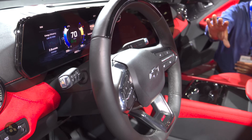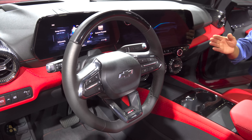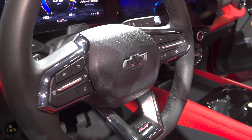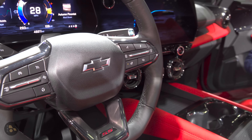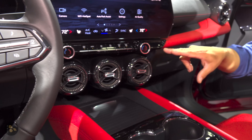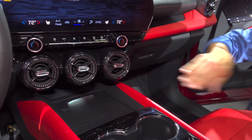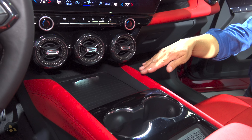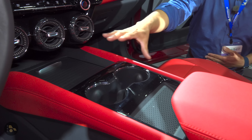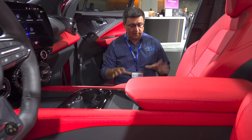The steering wheel is pretty similar to the one we find in the Colorado and the Canyon. It still has buttons on the back for the infotainment system, but buttons on the front for things like the large instrument cluster and the cruise control controls. Moving across the dashboard underneath the infotainment screen, we find row buttons for various climate control functions, three large air vents, dual-zone climate control, and what looks like a storage compartment. Then we have two large cup holders and a lot of storage going on.